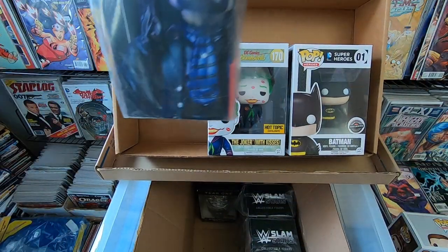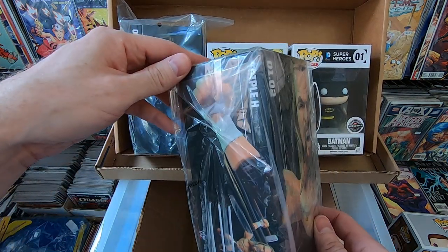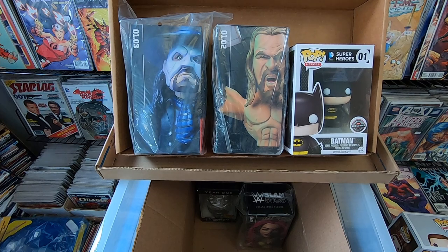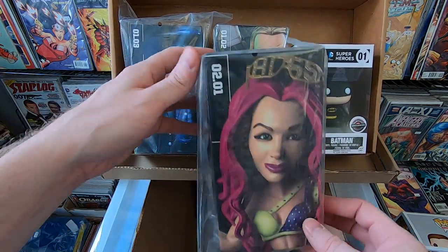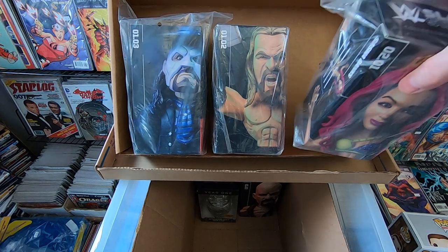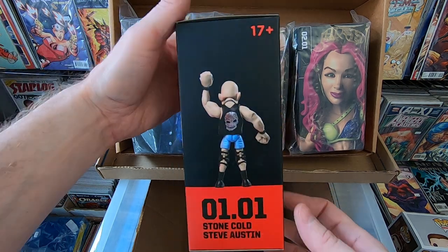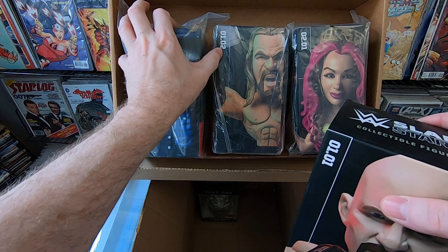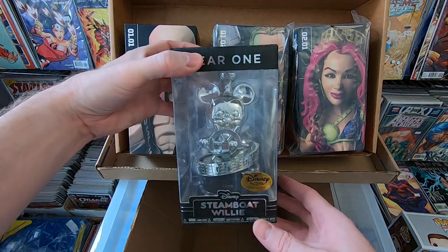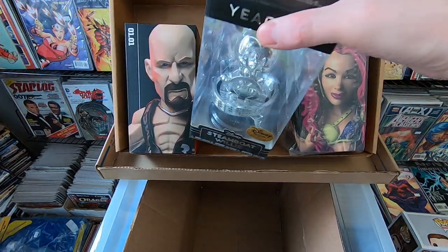I'll sell all of these Loot Crate figures since I don't collect them. We have The Undertaker, Triple H, Sasha Banks, and Stone Cold Steve Austin — I'm sure my wrestling fans will love these, they're pretty cool looking. And then finally in this box we have the Disney Treasures Trophy that you get after your first year. I don't have that one, so it's going into my collection. That was a fun box — not a ton of stuff but fun stuff.